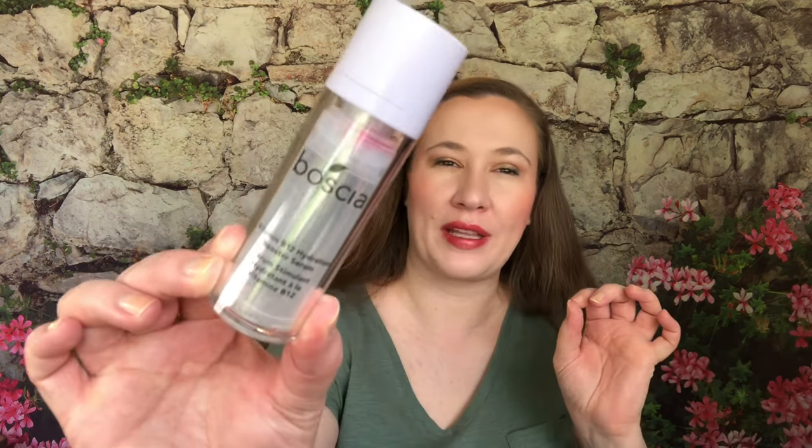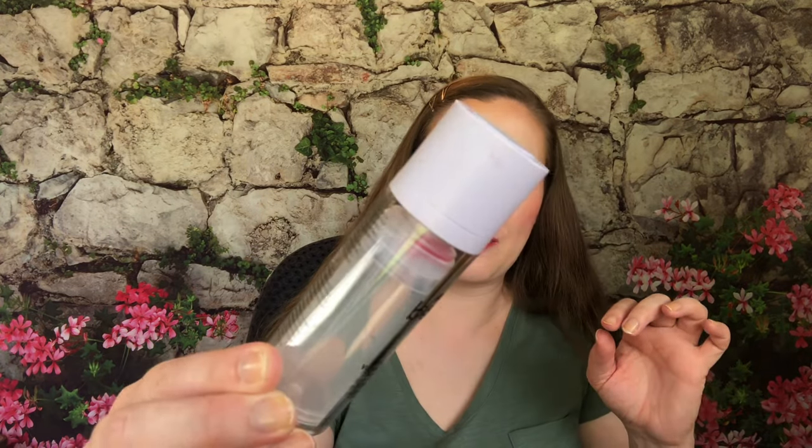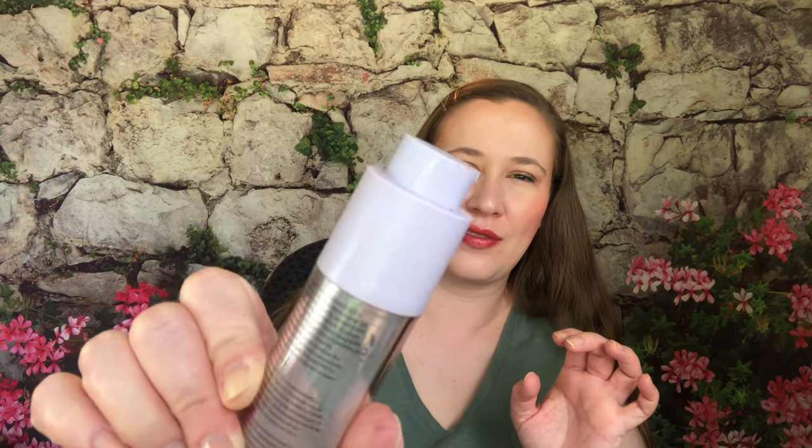I finished another pack of Hero patches — I don't like these unless a zit already has the puss showing at the surface. I get a lot of more cystic acne, so these don't work because they're not actually drawing anything out. I prefer medicated ones and wouldn't repurchase these. I also finished the Boscia Vitamin B12 Hydration Booster Serum — I'm so happy about this one. The packaging was a mess though; there was oil on the outside and you had to shake it constantly.